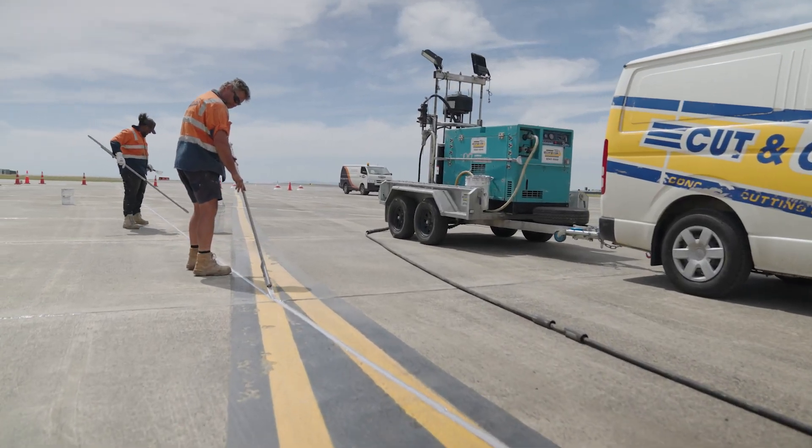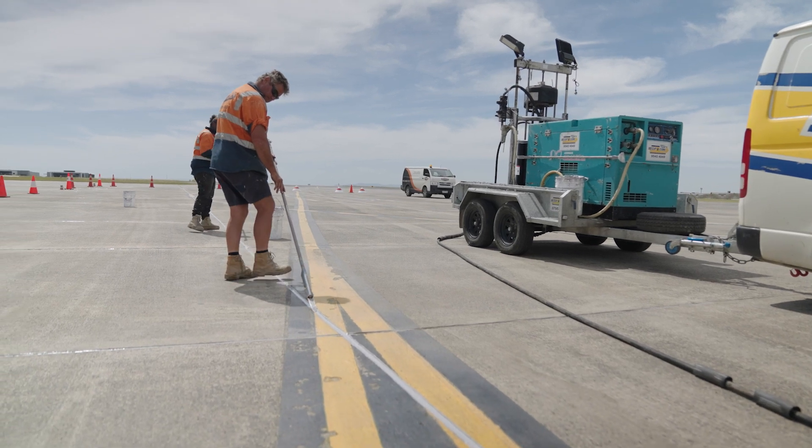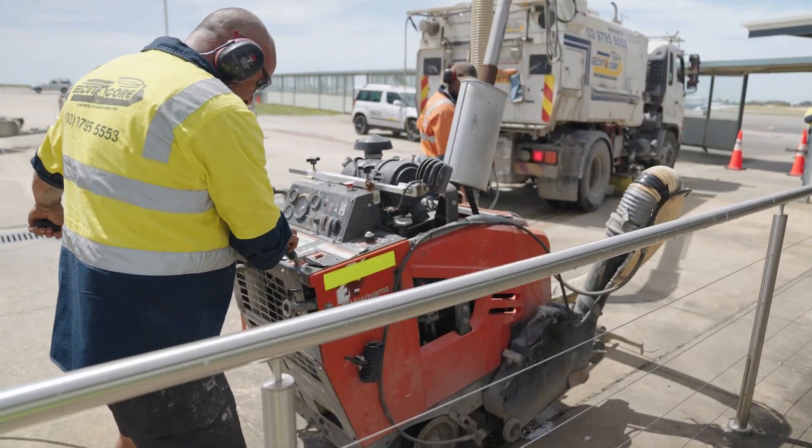The contractor that we're using on the terminal apron project at the moment is Cut & Core. They were the contractor that we used on the joint sealing project on Runway 08 and Taxiway Hotel, and they did an incredible job.